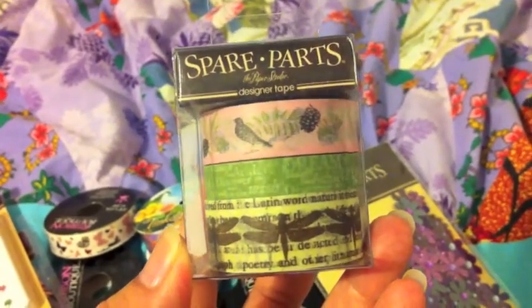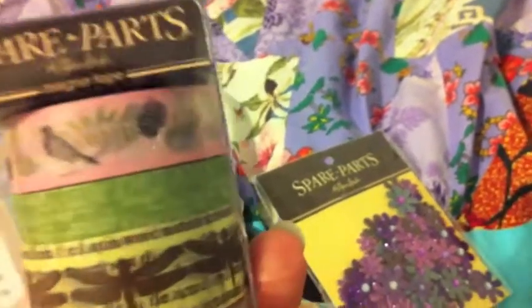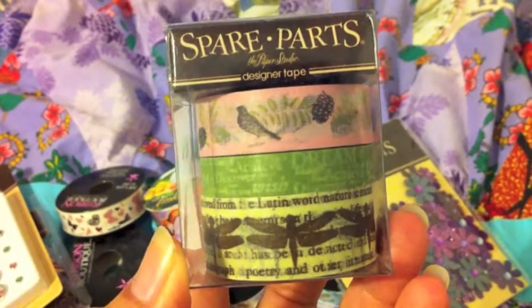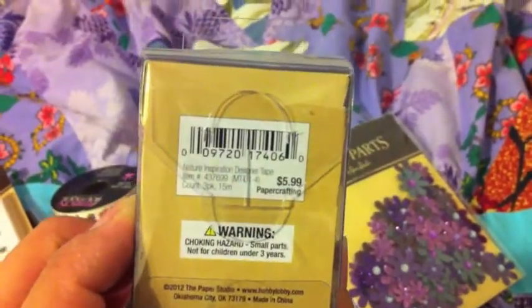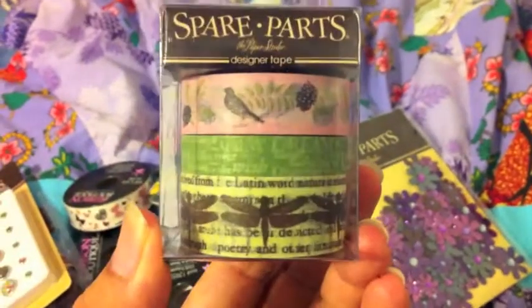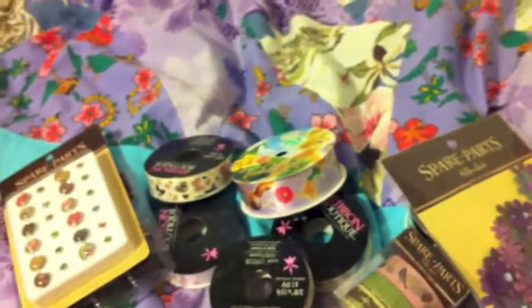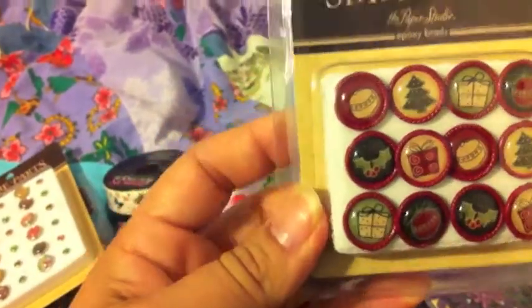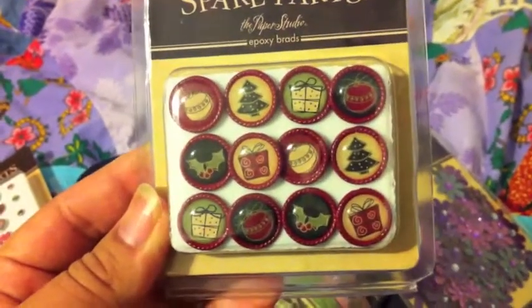They had these designer tapes, like washi tapes — there are three in them. I thought they were cute, and these were $5.99, 50% off. And I got these epoxy brads. I thought they were cute. They're Christmassy.